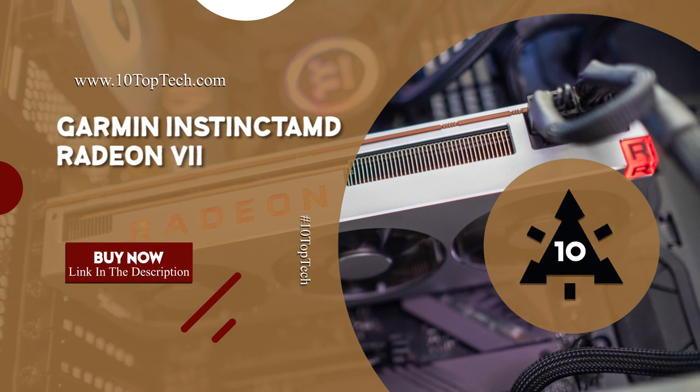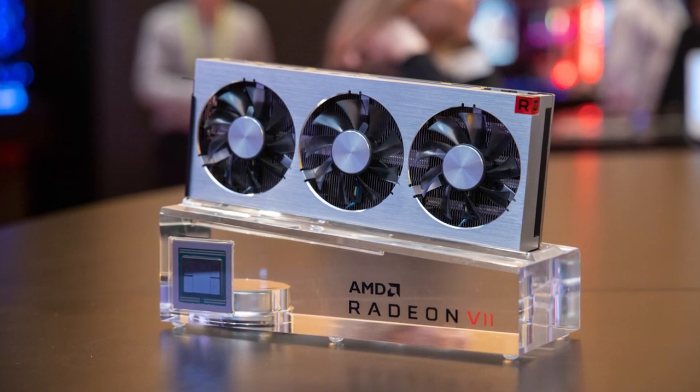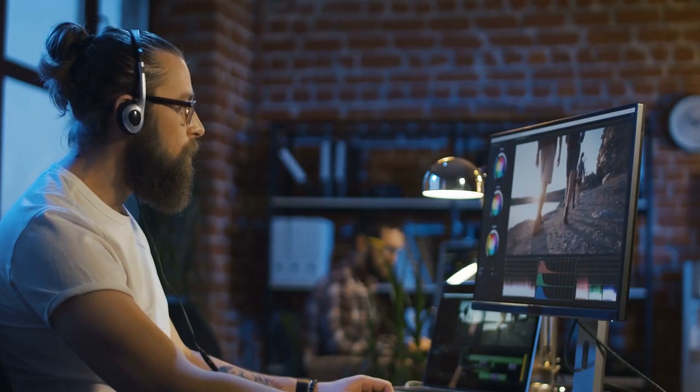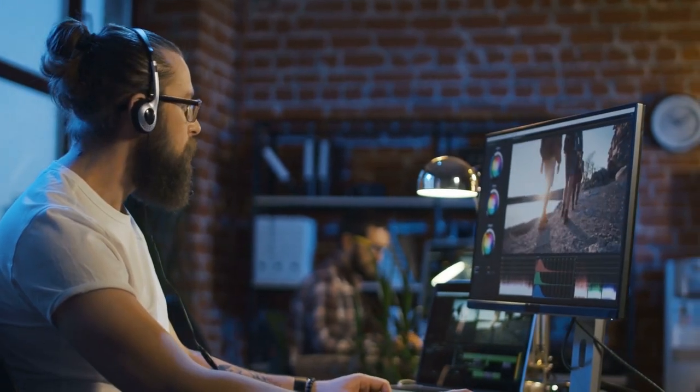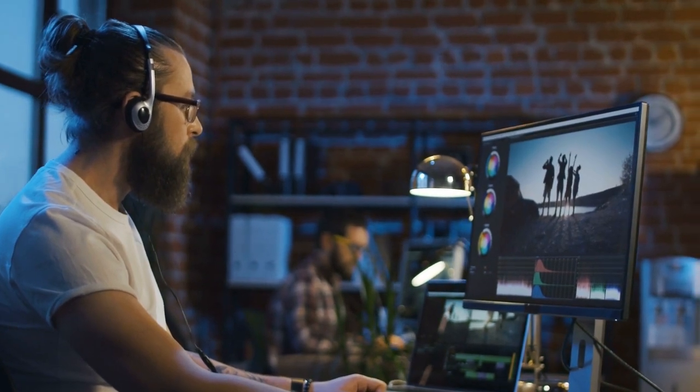AMD Radeon 7 — the world's first 7nm gaming graphics card. It was designed to deliver exceptional performance and amazing experiences for the latest AAA, esports, and virtual reality titles, as well as demanding 3D rendering and video editing applications and next-generation compute workloads.